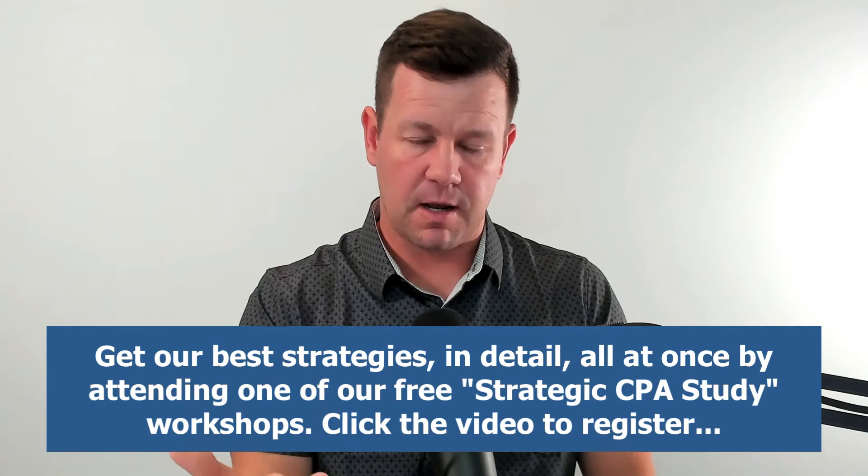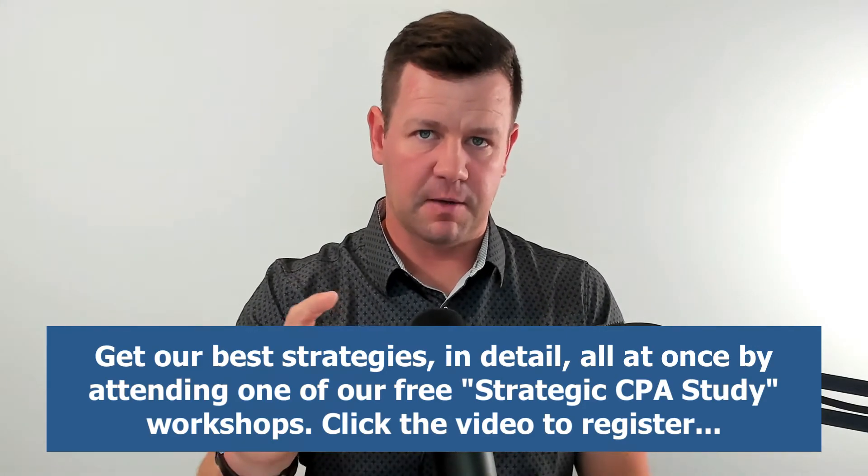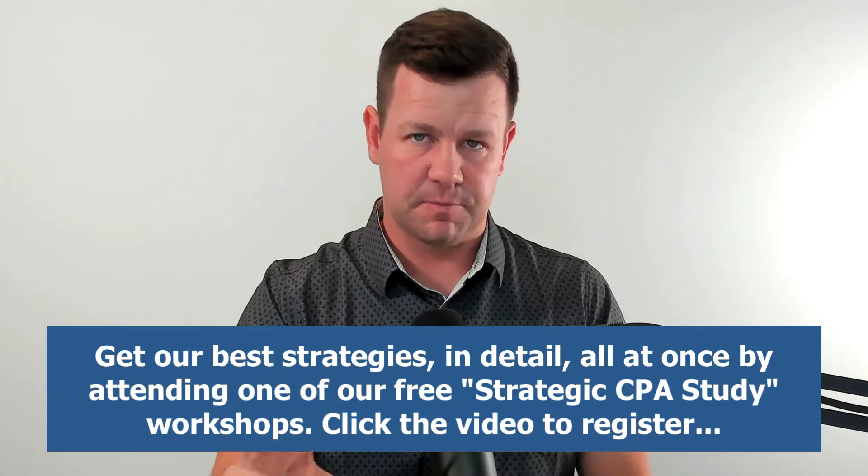That's what we cover in our strategic CPA study workshops, which are free and available to sign up for. There should be a link below this video, or maybe a button below the video.